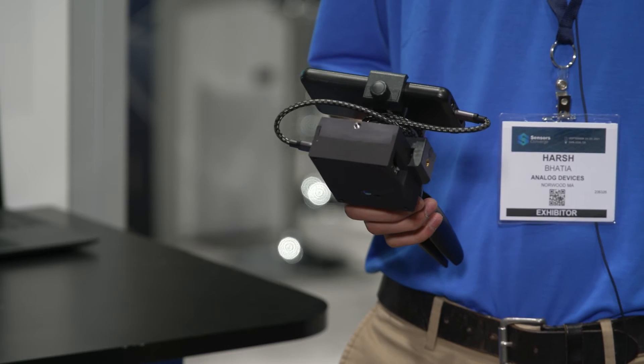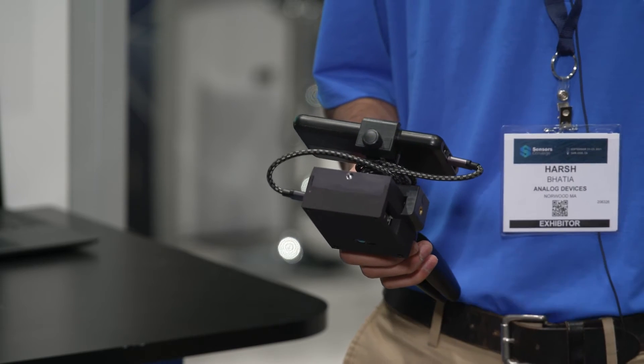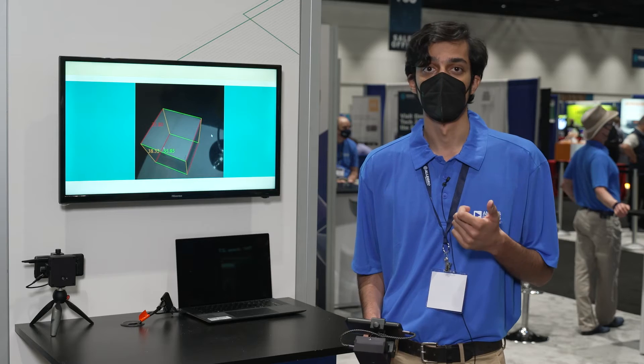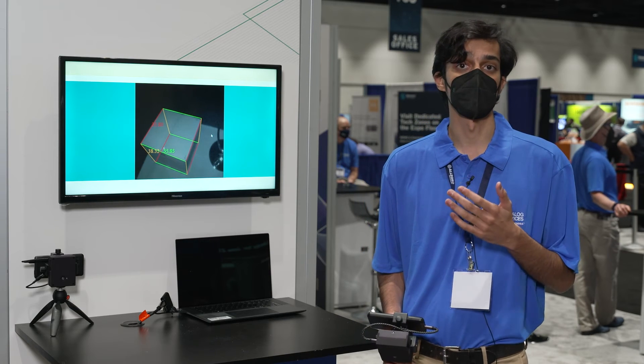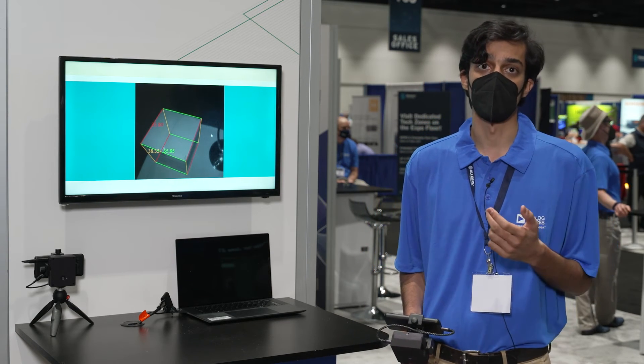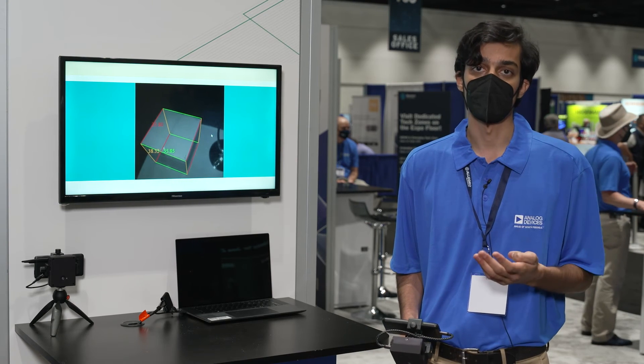The technology is based on ADI's ADSD 3100 1-megapixel CMOS imager. This new time-of-flight imaging chip has market-leading resolution, dynamic range, and very low noise, leading to very accurate depth data.